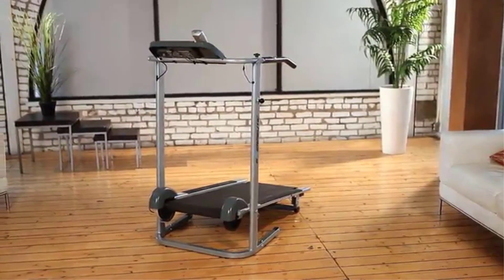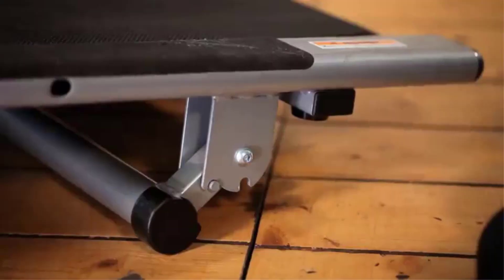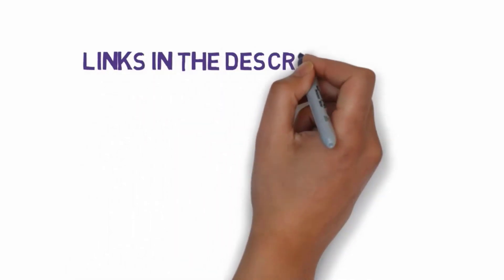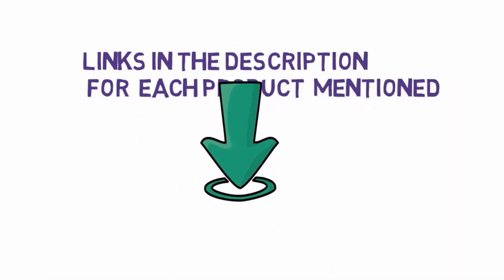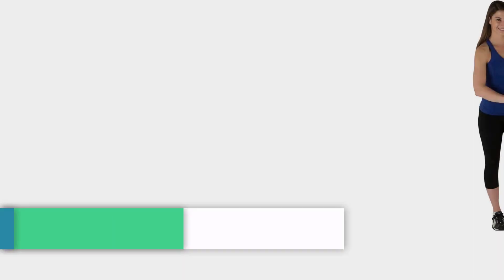Are you looking for the best manual treadmills? In this video we will look at some of the best manual treadmills on the market. Before we get started, we have included links in the description, so make sure you check those out to see which one is in your budget range. Starting at number 1.